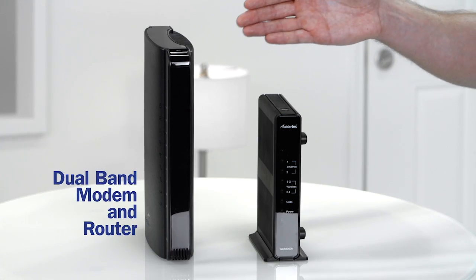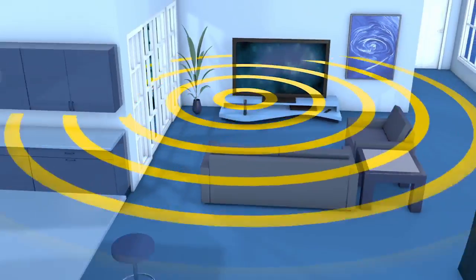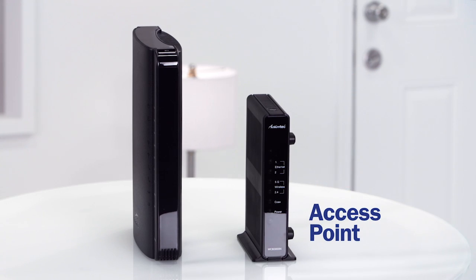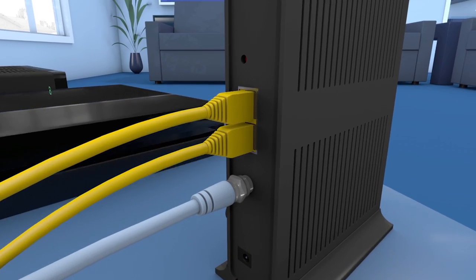Echo starts with a dual-band modem and router. Together, this delivers greater range and signal strength throughout your home, expanding your Wi-Fi range. Your technician may suggest adding access points for an even greater expansion of coverage, because each access point contains a Wi-Fi antenna and two Ethernet ports.